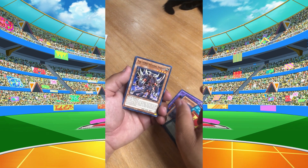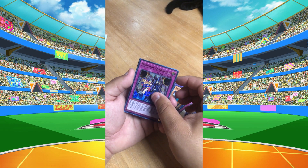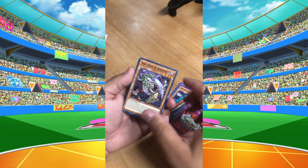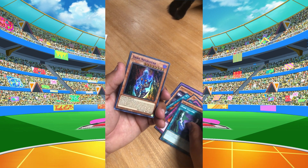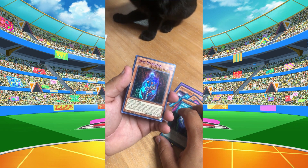All right, second pack: Practice Justice, Evil Hero, Magician Navigator, Magician Combination trap card first edition, Magician Circle, Dark Calling. Oh — Dark Necrofear! I know the OG of this card goes for a pretty penny. I wonder what this one goes for.